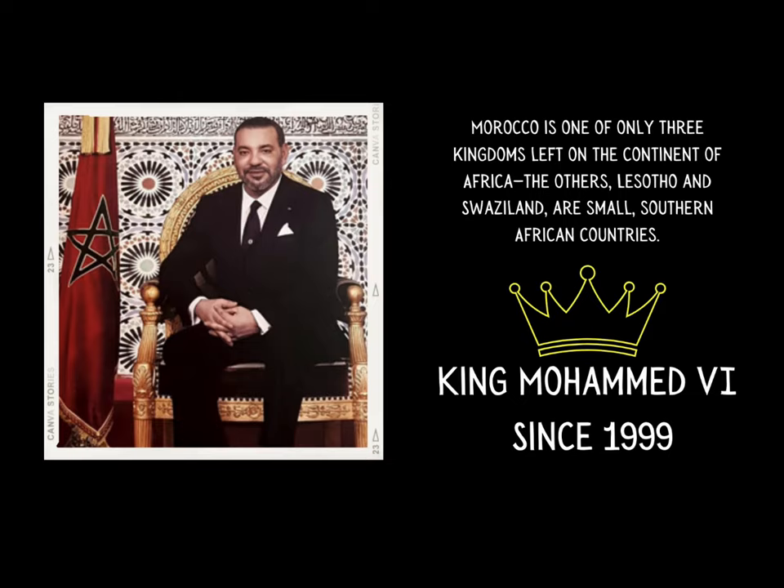Morocco is one of only three kingdoms left on the continent of Africa. The others are Lesotho and Swaziland, which are both small southern African countries. A kingdom means that there is a monarch, or one ruler — a king that rules over the entire landmass. The current king of Morocco is King Mohammed VI. He became the crowned king in 1999 and has been the ruler ever since.